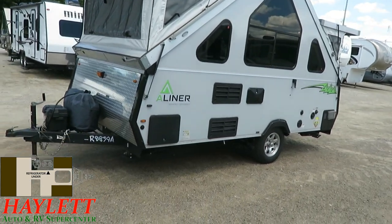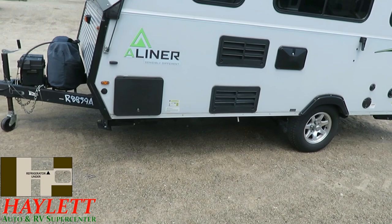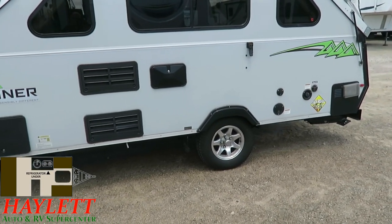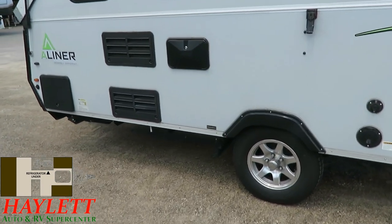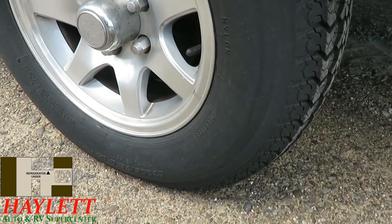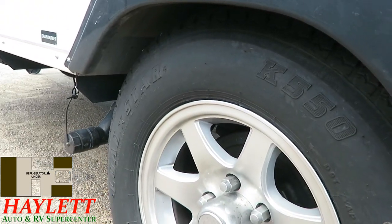The four corner stabilizer jacks keep this thing in place at your destination, which is handy. Outside utility shower with hot and cold water options right there. Let's take a look at the tires — I know the body's been protected under cover. Yeah, there's no dry rotting, no sun or weather damage on here. Tires look good. Everything on here looks good.